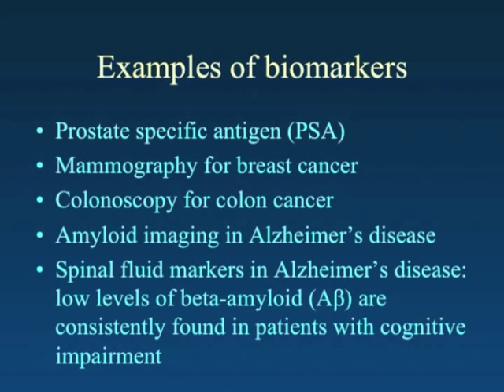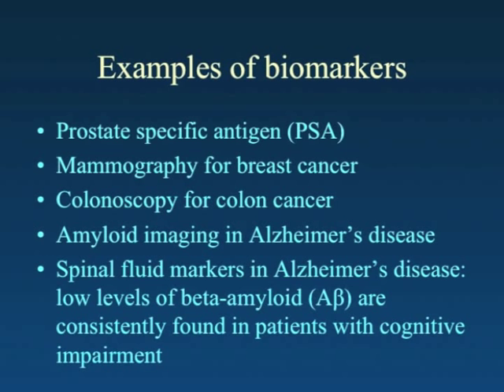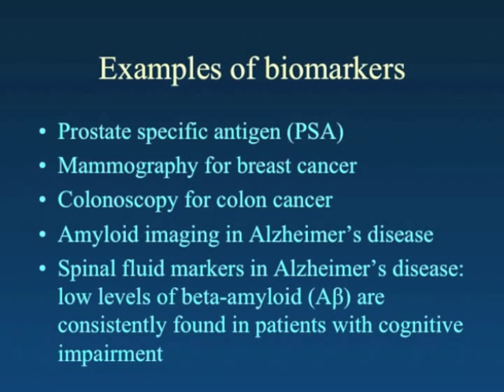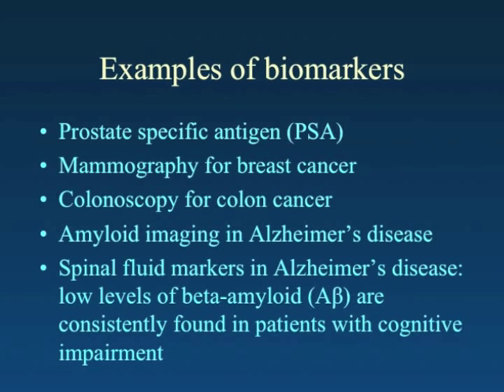Many of you are quite comfortable with the idea of biomarkers. You've heard of prostate-specific antigen, a blood test used in detection of prostate cancer. You're also familiar with mammography, useful in screening for breast cancer, and colonoscopy. In the neurodegenerative world, amyloid imaging has been developed for Alzheimer's disease — a special ligand or tracer used in brain imaging to show areas of amyloid accumulation in patients who are having cognitive issues.